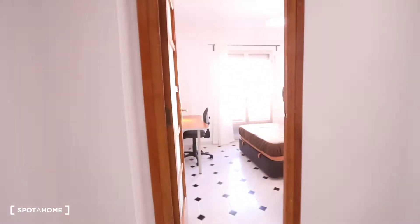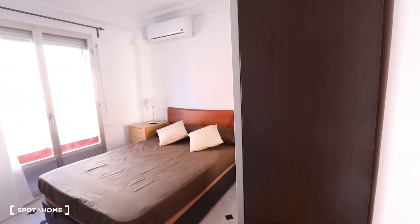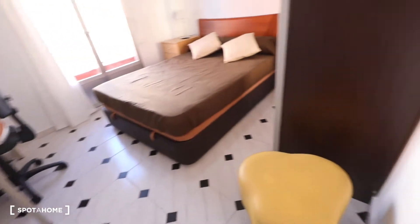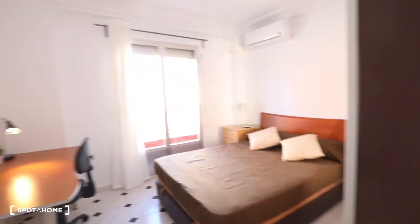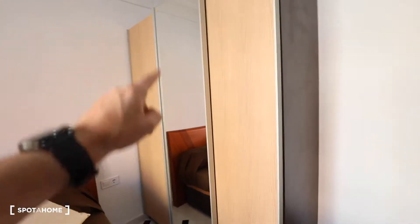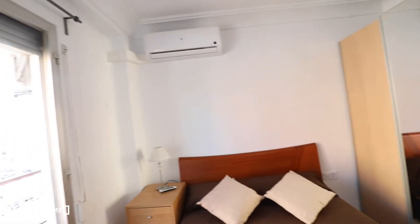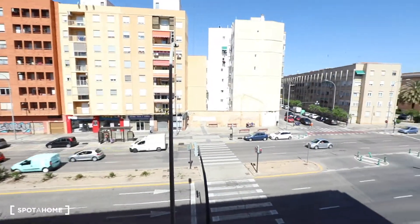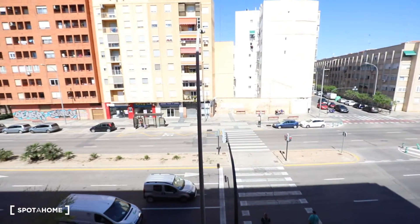Over here we got the bedroom number one. This bedroom has a desk, a chair, a double bed, and a three-door wardrobe with a mirror in the middle. This bedroom has an AC unit and a private balcony where you got street views. And there is the Polytechnical University. These are the views.